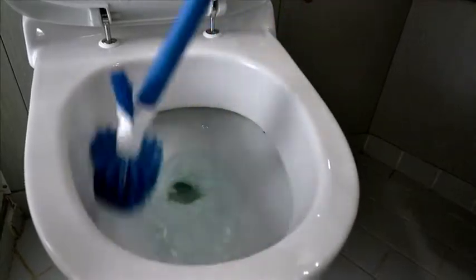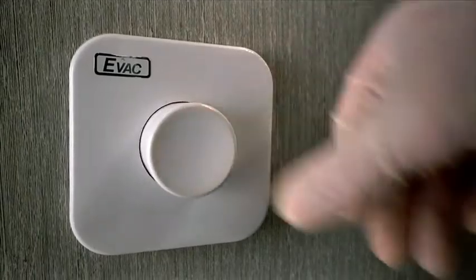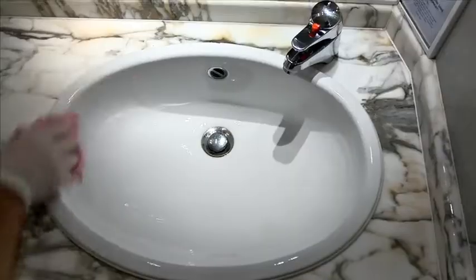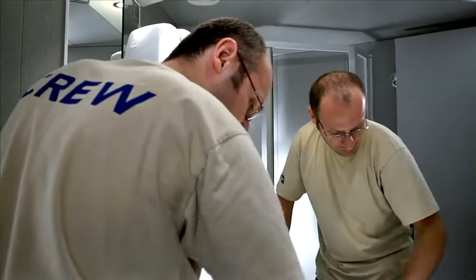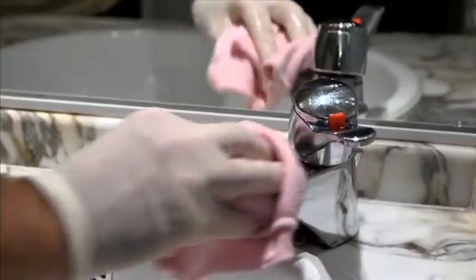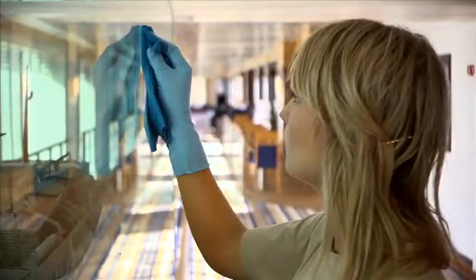When cleaning mirrors and shiny surfaces, avoid spraying chemicals out into the air, because if you do this, you will inhale the little droplets in the air, which is harmful. Instead, use a cloth with detergent which has been wrung out first. This is just as good as using a spray bottle. Then wipe the mirrors with paper or a dish cloth.